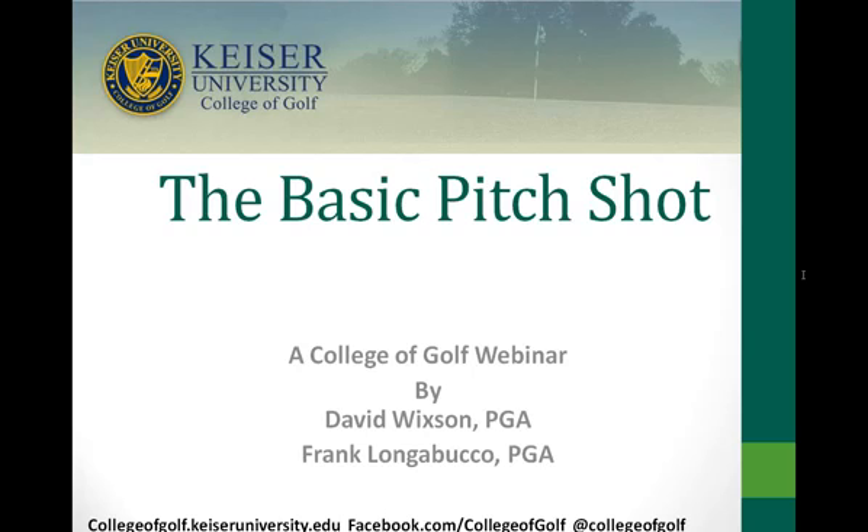You'll be able to view the recorded webinar by searching for the College of Golf channel on YouTube, following on Facebook and Twitter, or at collegeofgolfnews.com — it will be live there no later than tomorrow afternoon. We'll also send it out via email to everyone who attended. Thanks so much for joining us on today's webinar, and definitely stay tuned for next month's webinar — check back on the website and on Facebook to register.